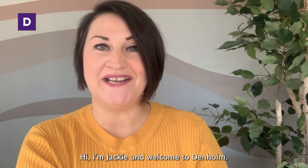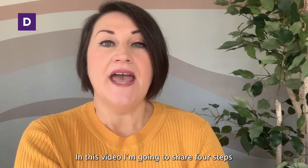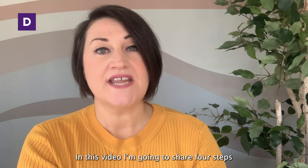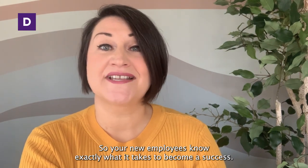Hi, I'm Jackie and welcome to Denim. In this video, I'm going to share four steps to a great onboarding experience so your new employees know exactly what it takes to become a success.